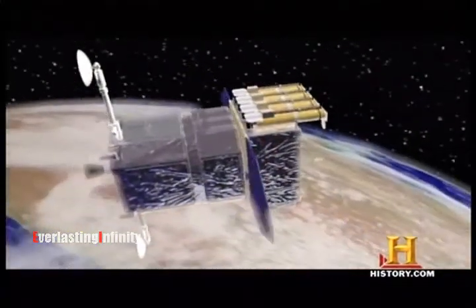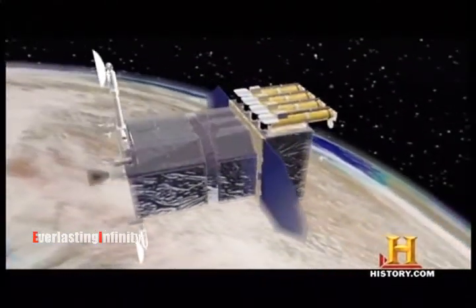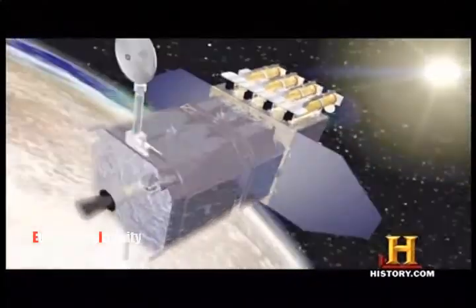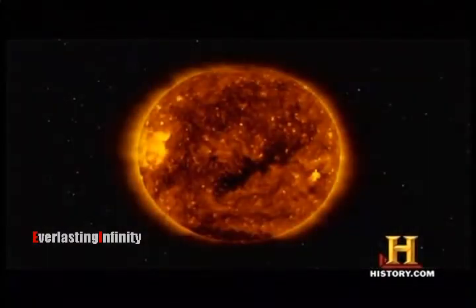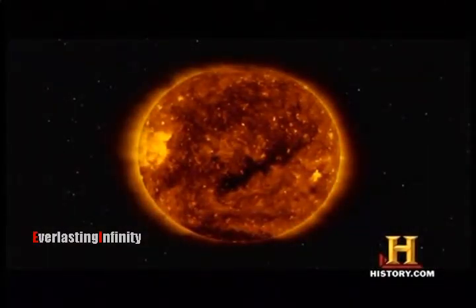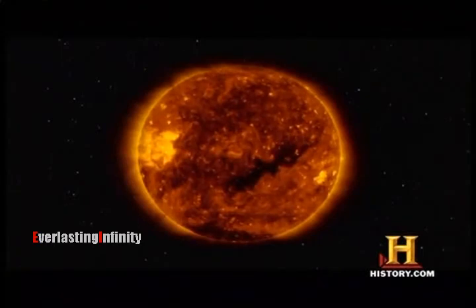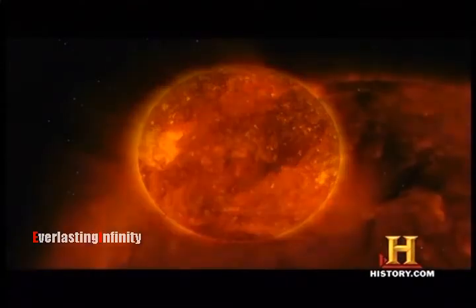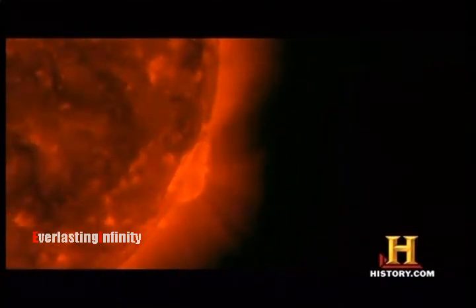We have never been able to look at the sun's surface up close until now. At this very moment, a new collection of satellites is capturing images of our home star. These unprecedented movies make you feel like you're an arm's distance away from touching the sun's visible surface, called the photosphere. This is where solar storms and other violent phenomena occur.